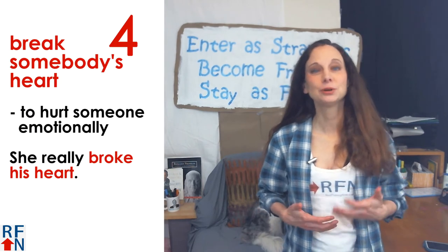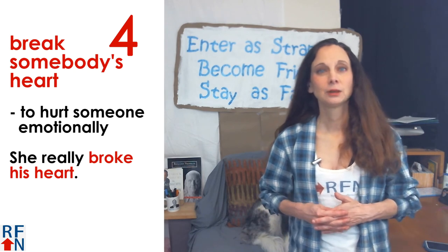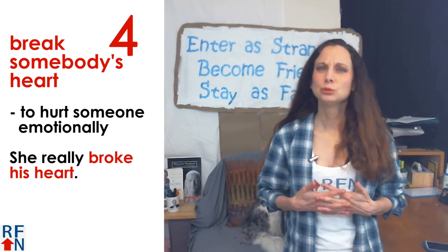Number four is to 'break somebody's heart.' This means to hurt someone emotionally. For example, she really broke his heart.